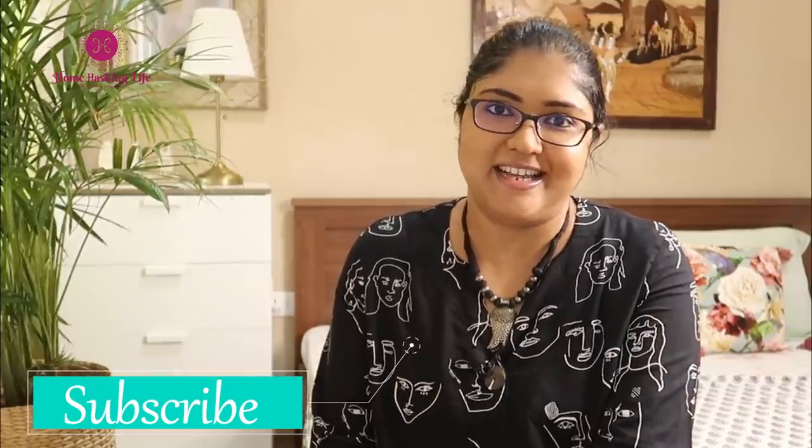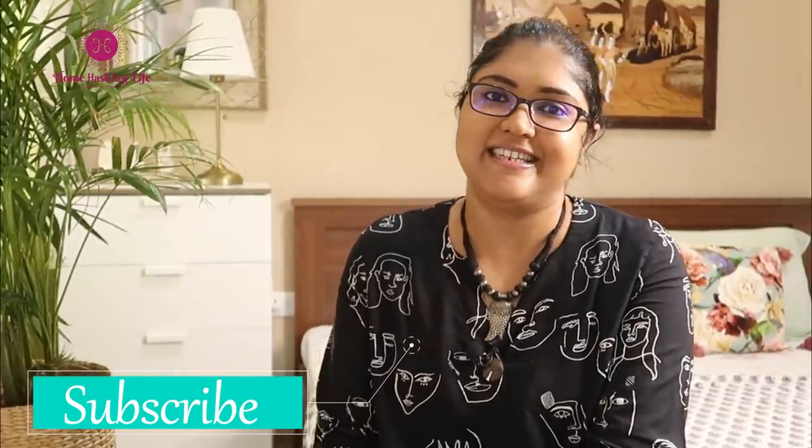What does a corner of your home mean to you and how do you plan to use it? Let me know — I am always inspired by your ideas. Be sure to give this video a big thumbs up and share it with your friends and family. If you are going to give a makeover to any corner of your home, don't forget to tag us on Instagram. You can find us on Instagram and Facebook for more videos, pictures and life updates. Don't forget to subscribe to Home Hashtag Life. I will see you in the next one — till then, take care, bye bye.